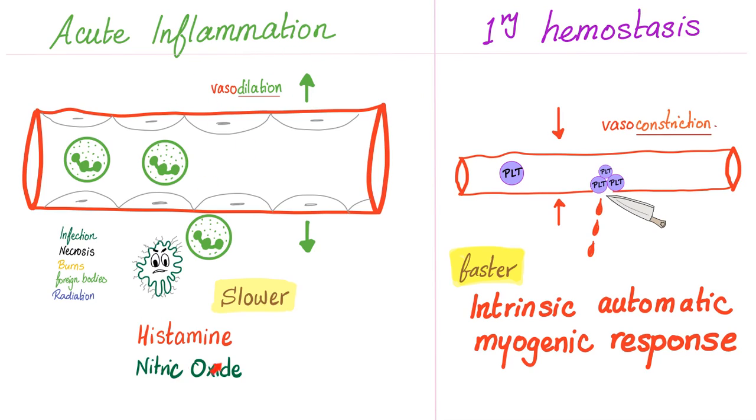In acute inflammation, however, we have time to dilate. That's why we can wait for histamine and nitric oxide, which will be released from the mast cells and from the endothelium respectively. Medicine makes so much sense once you understand what you're talking about.